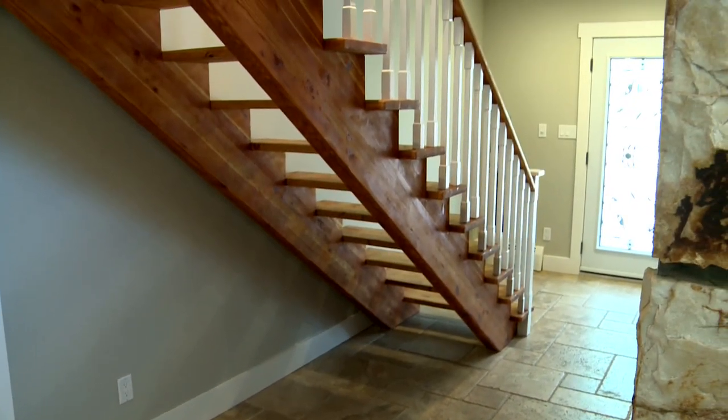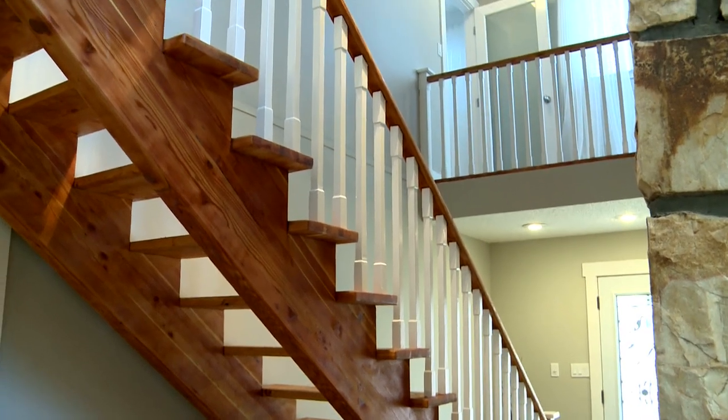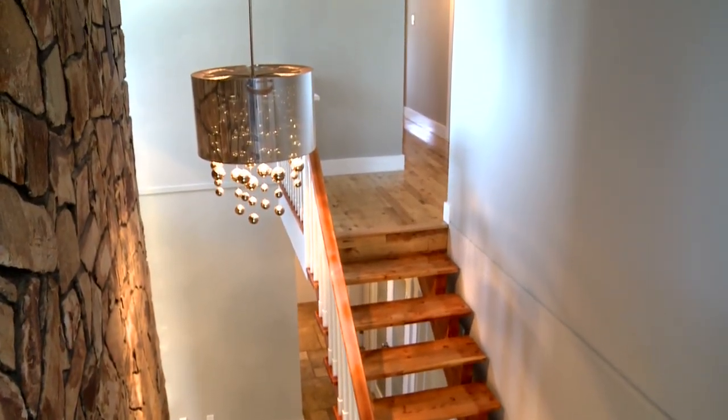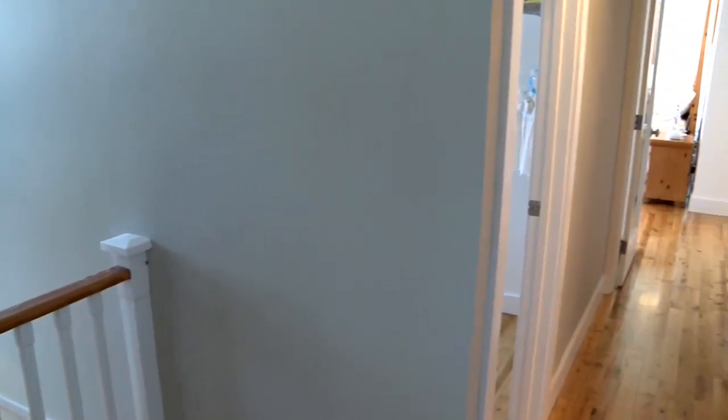Leading up to the second level, this recently stained stairwell. The upper level contains three bedrooms with beautiful hardwood flooring, new light fixtures, and all freshly painted as well.